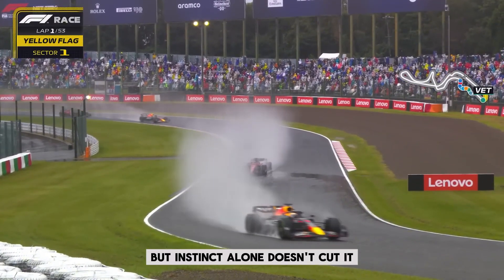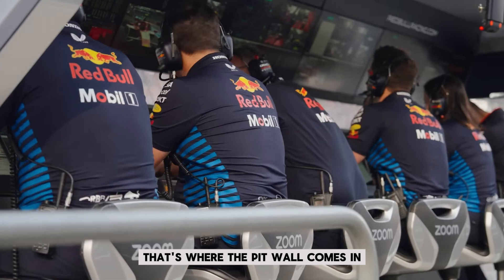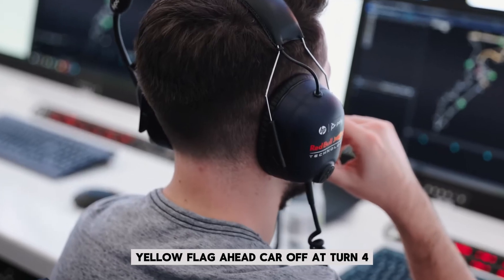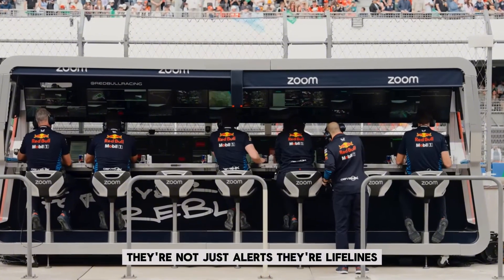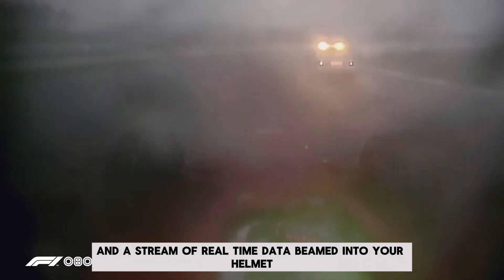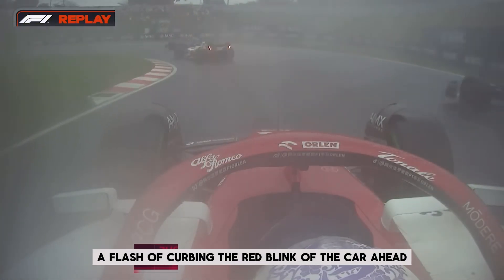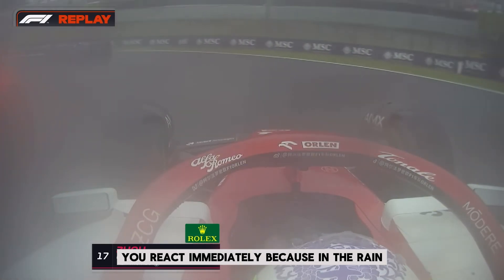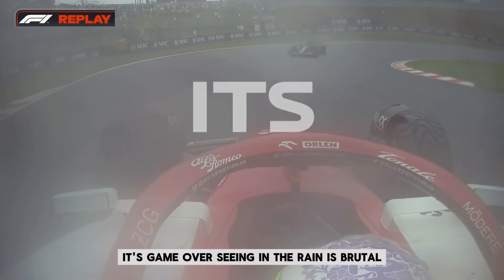But instinct alone doesn't cut it. When you can't see the car ahead, you need another set of eyes. That's where the pit wall comes in. In conditions like these, radio calls are everything: yellow flag ahead, car off at turn 4, standing water at the exit of 9. They're not just alerts — they're lifelines. Because when visibility disappears, you're driving on feel, memory, and a stream of real-time data beamed into your helmet. And when you finally catch a glimpse through the mist — a flash of curbing, the red blink of the car ahead — you react immediately. Because in the rain, one misjudged braking point isn't a bad corner. It's game over.